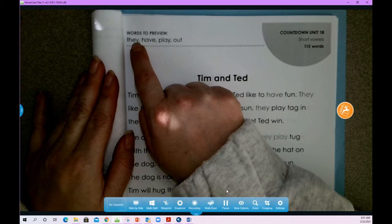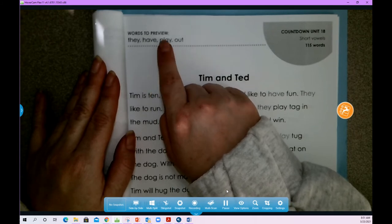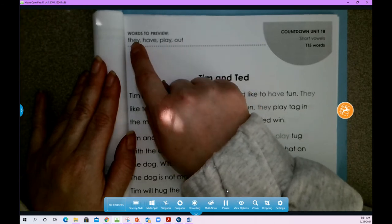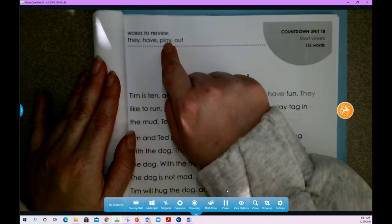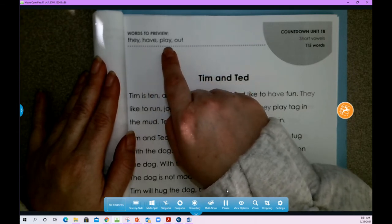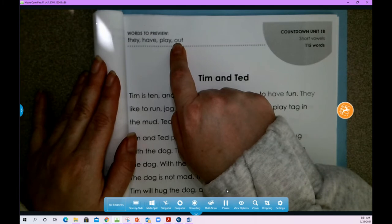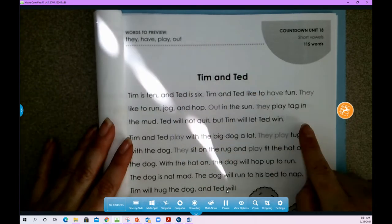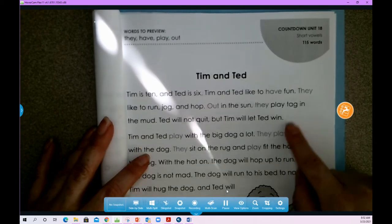So let's read them together. 'They' — I hear an A sound at the end. 'Play' — I hear that A sound again. It seems like the E-Y and the A-Y make the long A sound. 'Out' — remember the O and the U when they're together they sound like 'ow.' Out. They have 'play,' 'out.' You'll notice in your reading those words have a slightly different color.